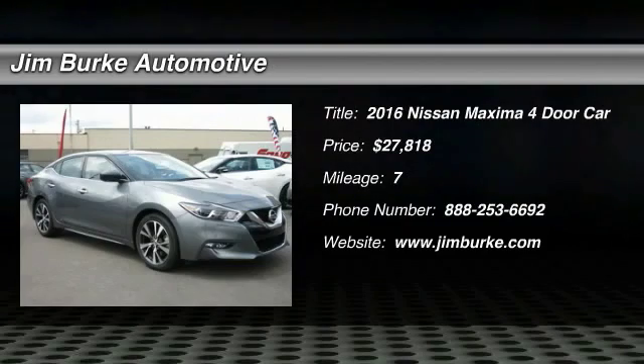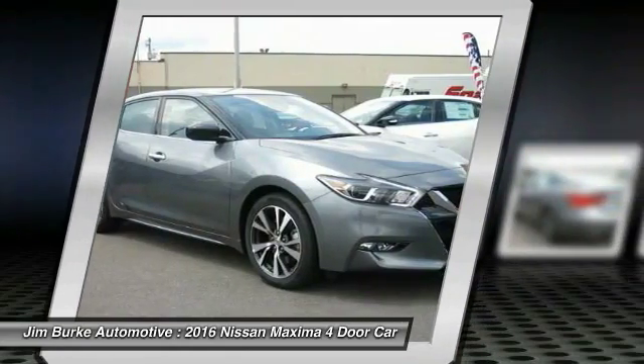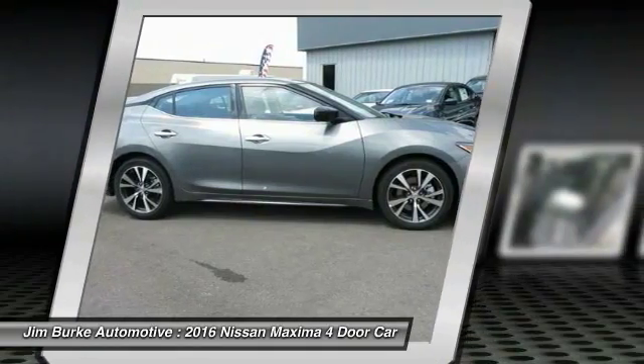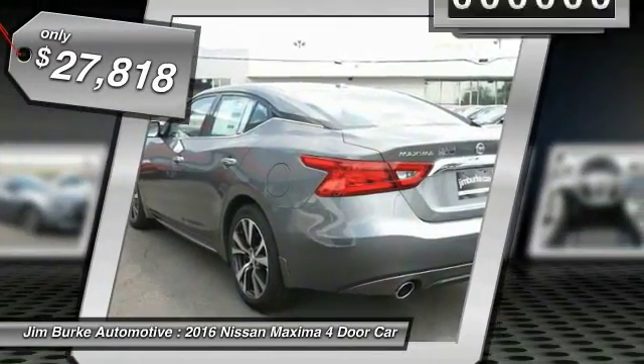2016 Maxima. Maxima offers elegance with an edge. The spacious interior provides refined comfort for up to five passengers. Advanced technologies such as Nissan Intelligent Key and Push Button Ignition offer convenience and control, and is priced below $30,000.